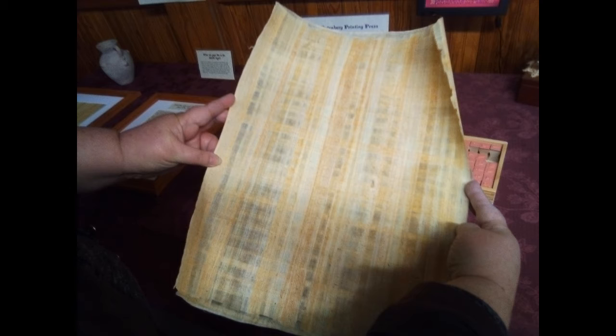Now, this page is not ancient, unfortunately. Papyrus paper is still manufactured in Egypt to this day and can be readily purchased.